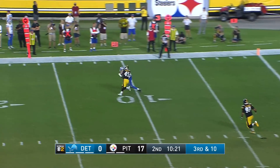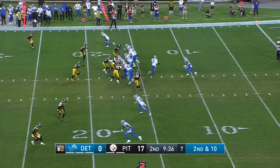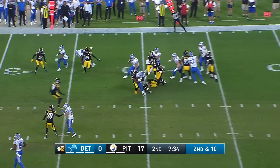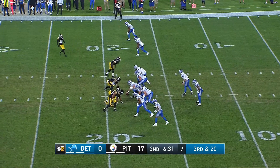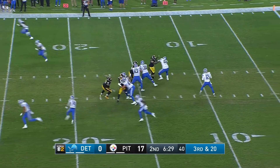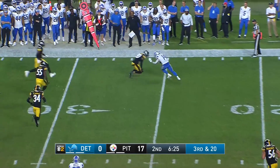Tim Boyle now. Here comes Alex Smith around — he dumps it off and gets pretty good yardage. He walked on and now look at him — a guy who has been terrific in terms of developing, and he trails the play there. Third and 20 now as the Steelers look to get Detroit off the field. It goes underneath to St. Brown.